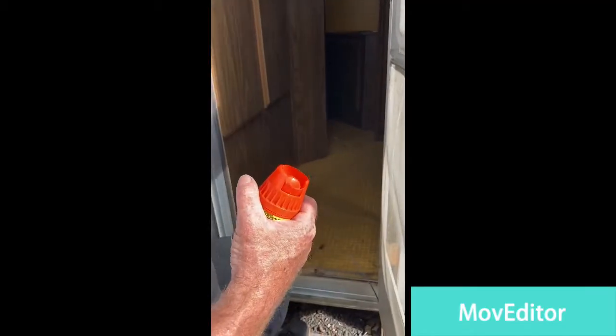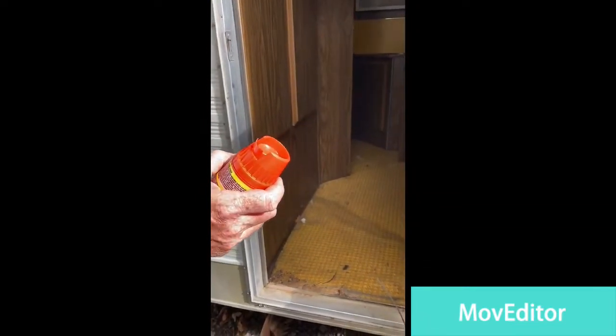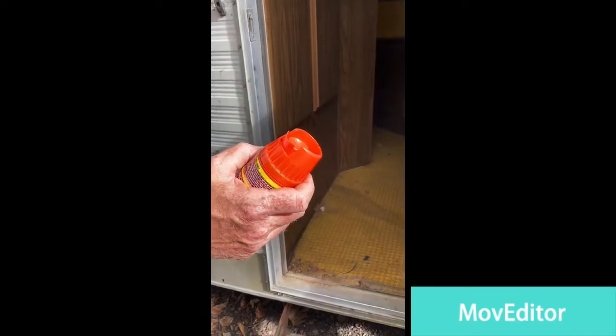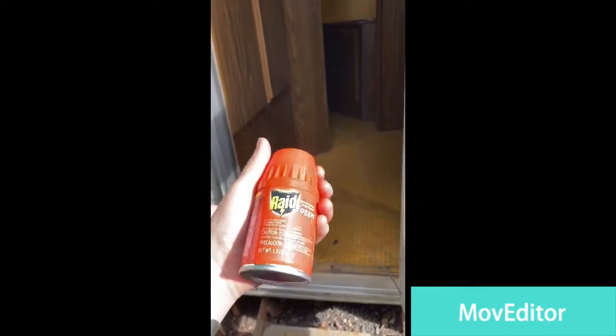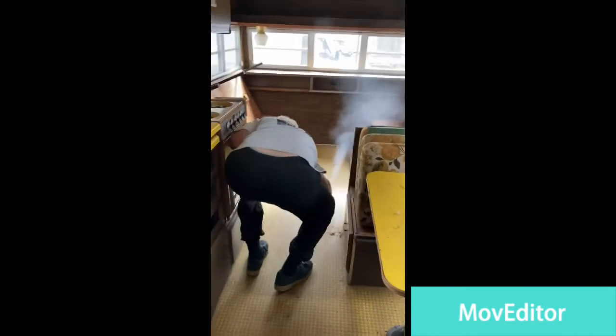We need to bomb the camper before anything — I mean, you don't want to put your face on a bed bug pillow or something like that. And this is what we got — it's a course, like 5,000 square feet. You shake it up and run away. So we're gonna bomb this thing. Oh my gosh. And we'll be back tomorrow — we'll see.